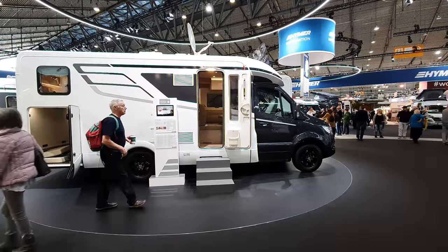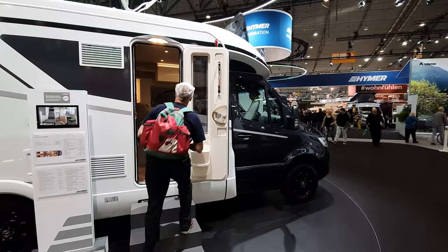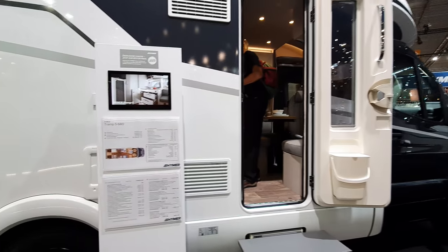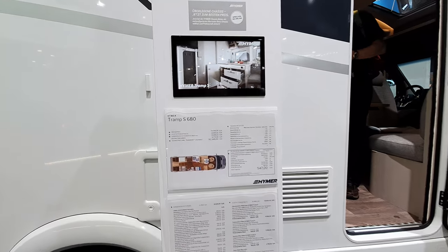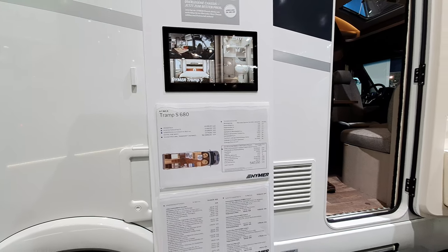This is the CMT trade fair in Stuttgart and what I'm going to do now is take you around the Heimer stand here. I'm going to try and do this within 12 minutes, which should be relatively easy, because the problem with these vehicles is getting into them — there's always people in them.